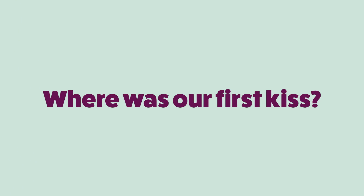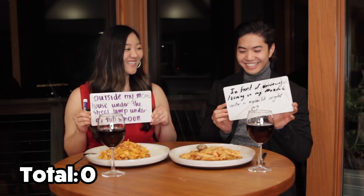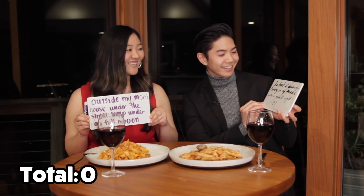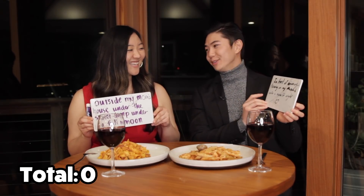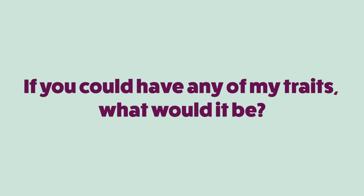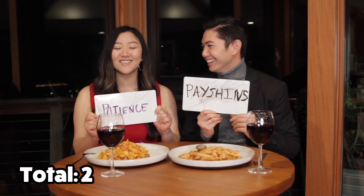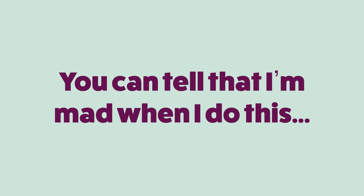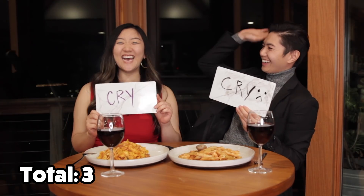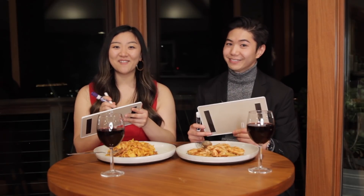The final question: if you could have any of my traits, what would it be? Both answered patience — a matching point! We ended up with three points total, not bad. After finishing dinner, we change into something more comfortable and get ready for the next activity.